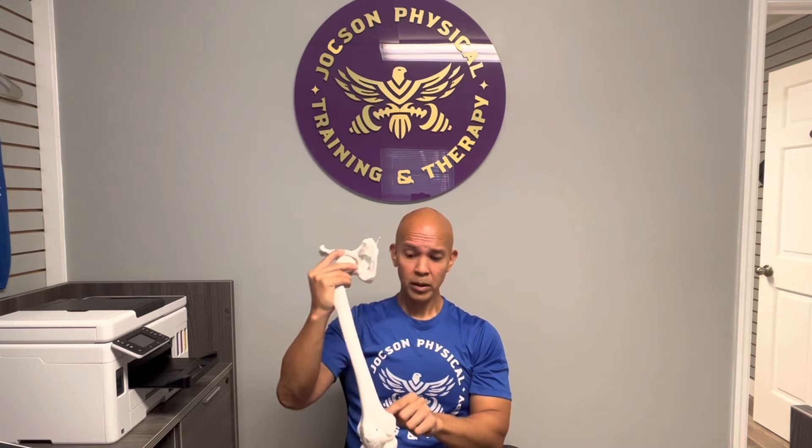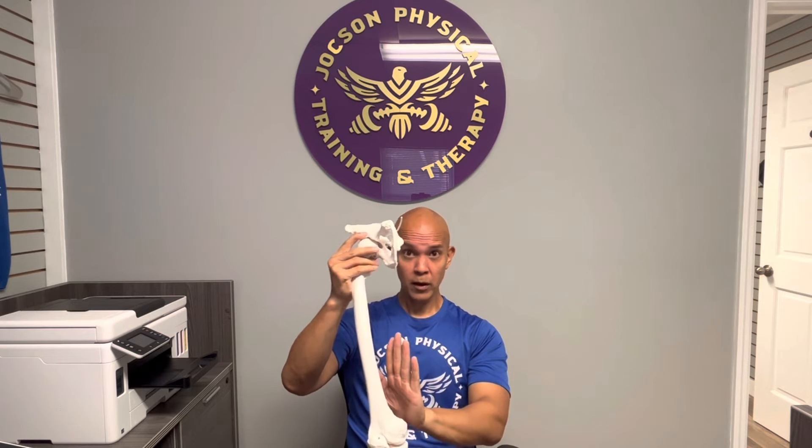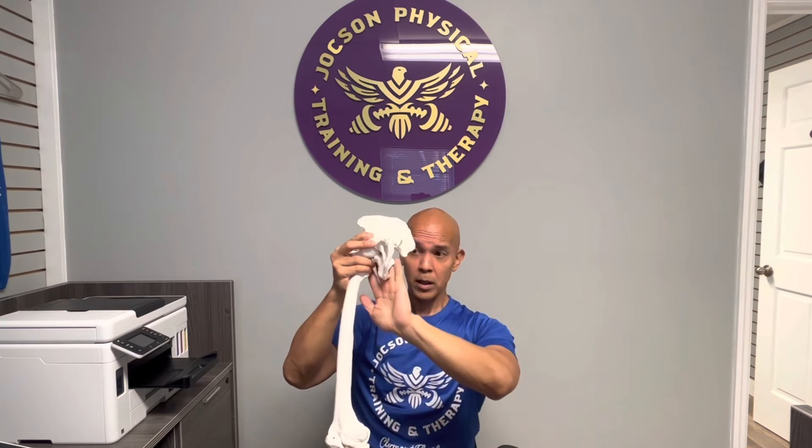One of the insertion points of the adductor magnus is right by the medial inside part of the knee, called the adductor tubercle. That inserts the vertical fibers of the adductor magnus, and there are more horizontal fibers further up near the hip joint.